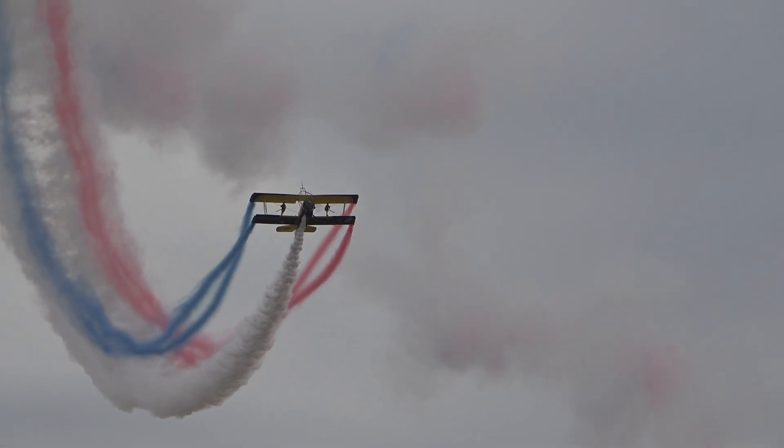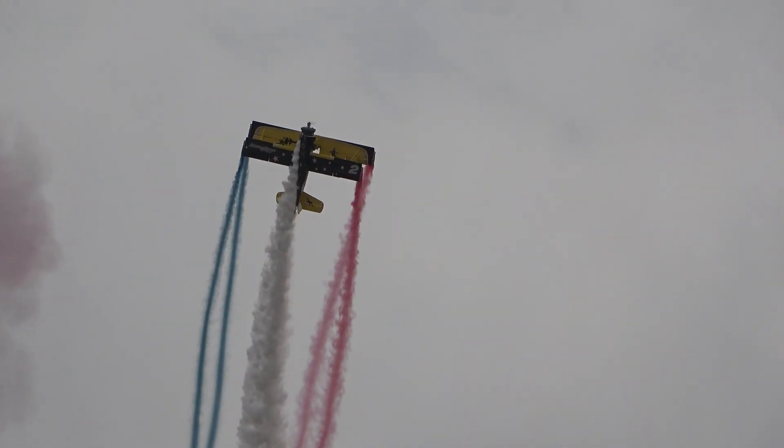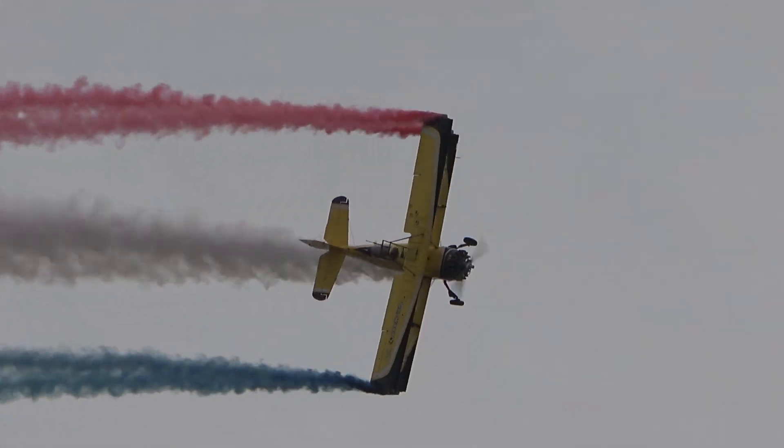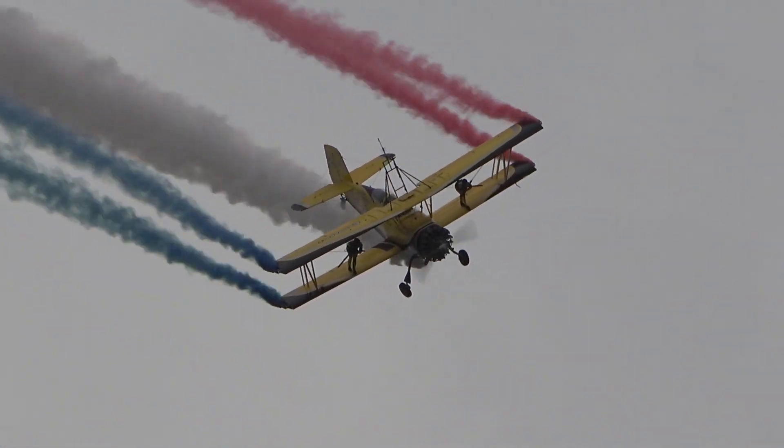It's a couple of things, really lovely — good blue, and now pretty in this barrel roll. Nice bit of aerobatics. It makes you feel the sound of it.